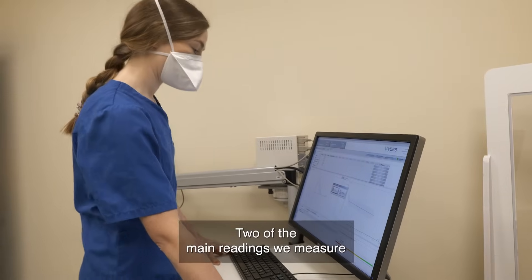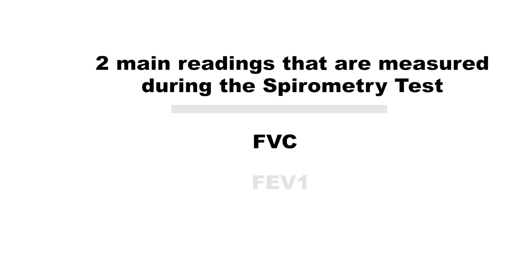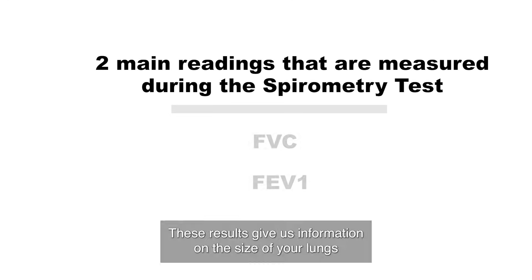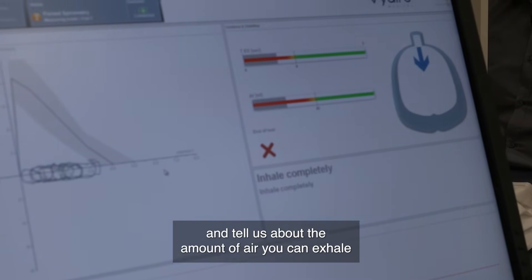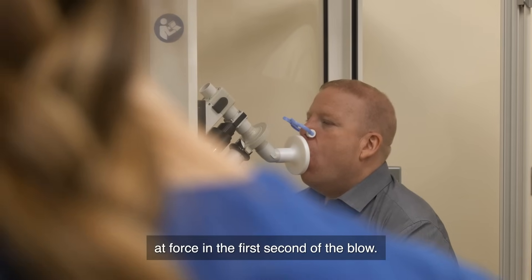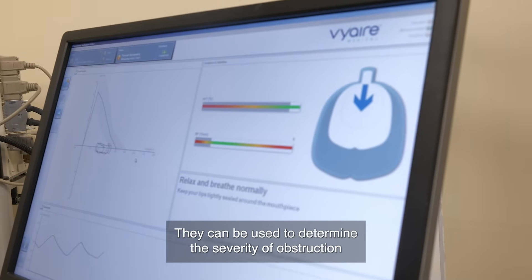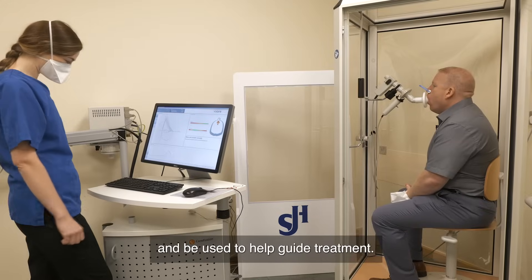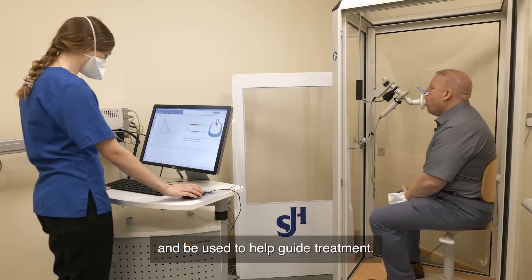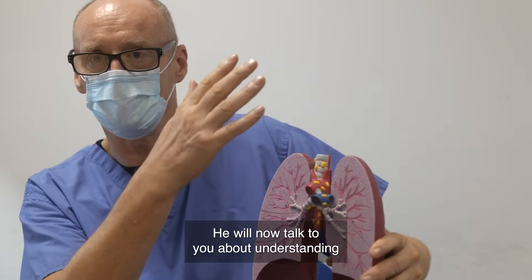Two of the main readings we measure during our spirometry test are called the FVC and FEV1. These results give us information on the size of your lungs and tell us about the amount of air you can exhale at force in the first second of the blow. These numbers are very useful — they can be used to determine the severity of obstruction in airways caused by a disease such as COPD, and be used to help guide treatment. Dr. O'Connell is a consultant respiratory doctor at St. James's Hospital, and he will now talk to you about understanding the results of the spirometry test.